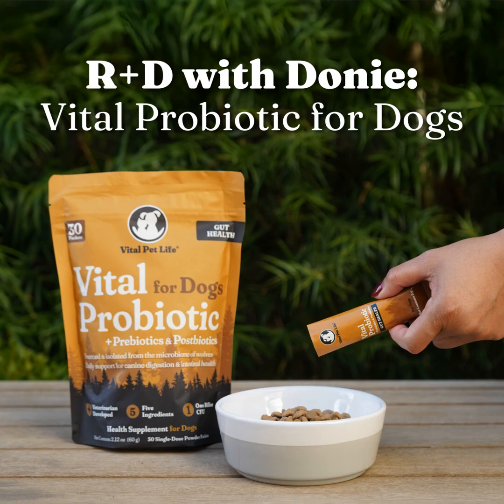We're so glad you're here. This is a space where curiosity, compassion, and science converge — where we explore the powerful mind-body connection that supports your pet's health and your own. Each week, we'll dive deep into the world of pet wellness, breaking down myths, exploring ingredients, and learning from expert voices across the industry.